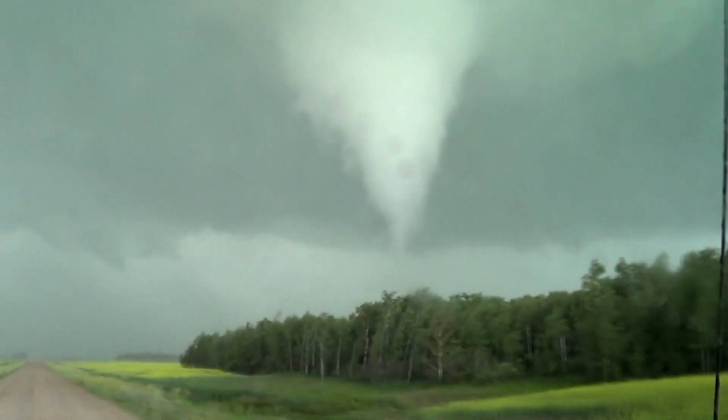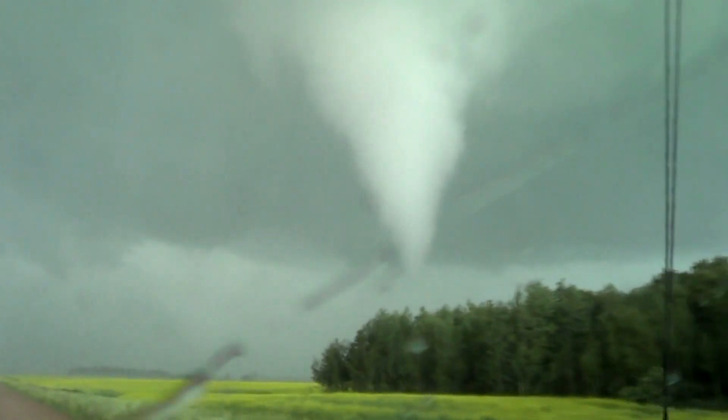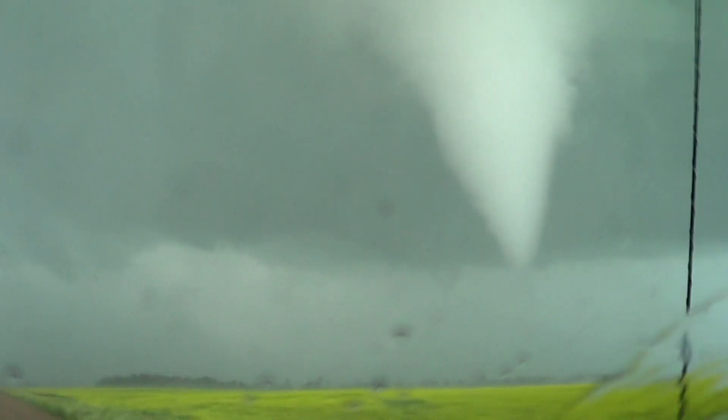Wipers, please. Keep them on. Here we go. Ricky, if you see a road going to the right here, you're going to take it. Okay?